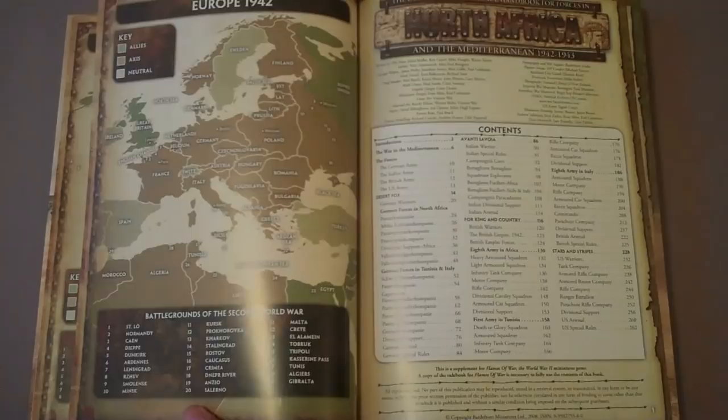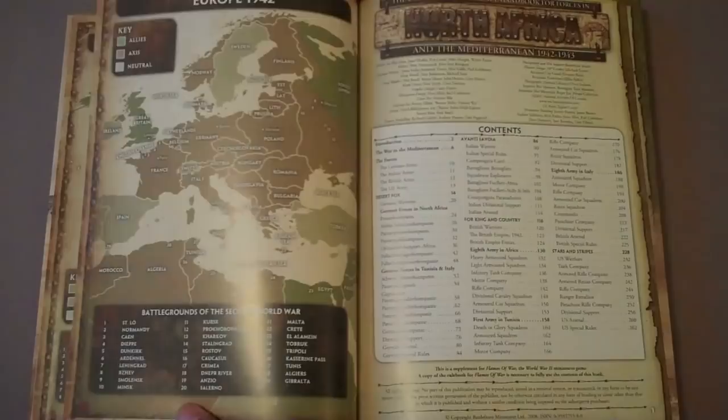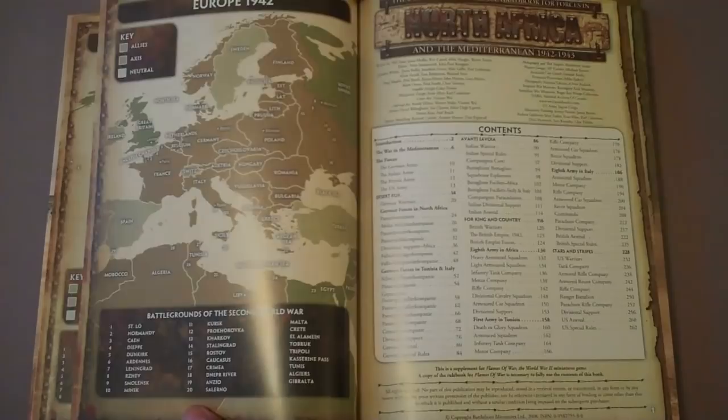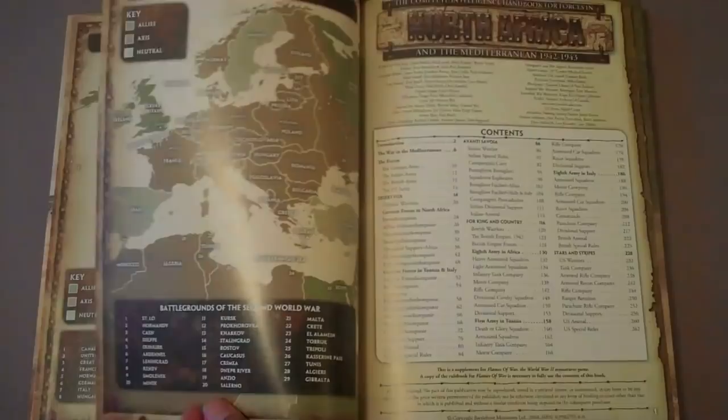They break their books down by theater. So you wouldn't go out and buy a book about the Germans — you would buy a book about, in this case, North Africa, and it'll contain all of the forces that fought in that area. So if you have a group of gamers, everyone can get the one book and have access to all the forces, which is really nice. There's not a whole lot of 'I don't know what your army does because I didn't buy that book' — all that kind of issue goes away.